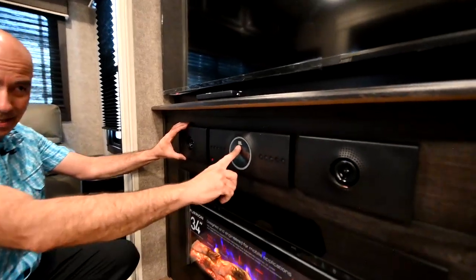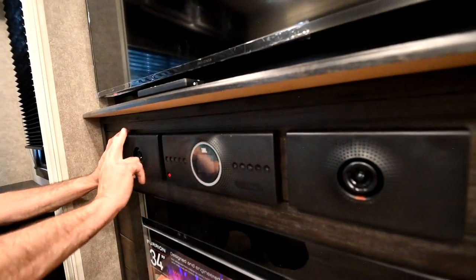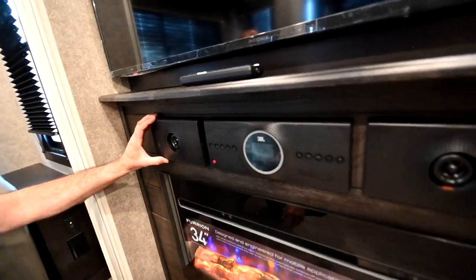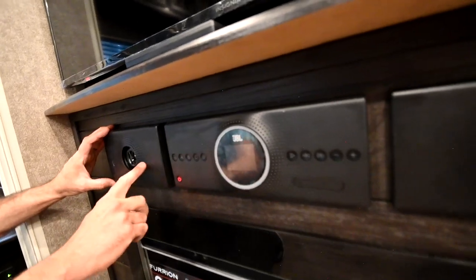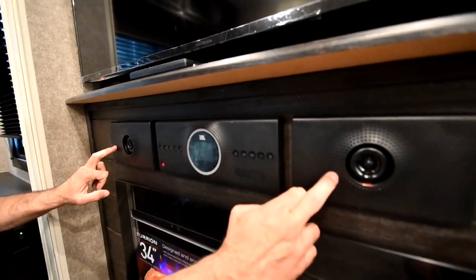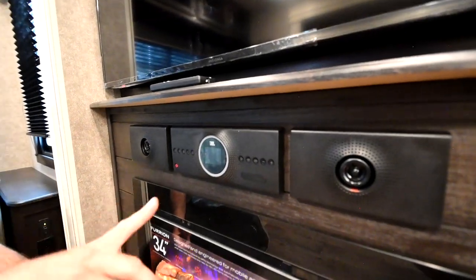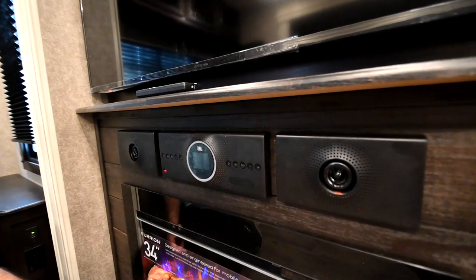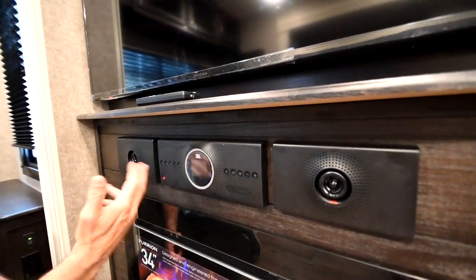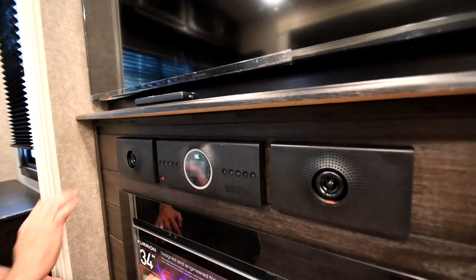Notice we have a JBL sound system — this is a giant leap forward. JBL is known for its audio quality. We have three different zones: one coming out of these speakers only, the second zone from speakers mounted in the ceiling of the coach, and the third zone out on the patio. Of course, you can pair your phone to this and stream music through it as well.